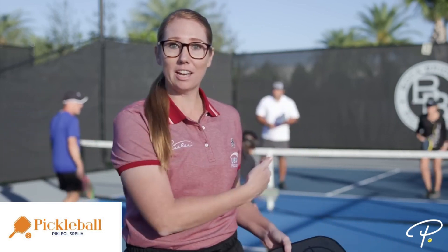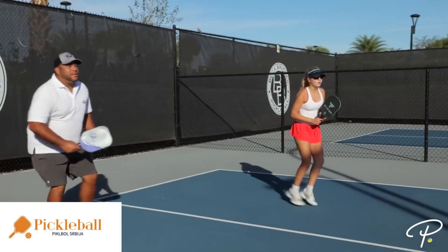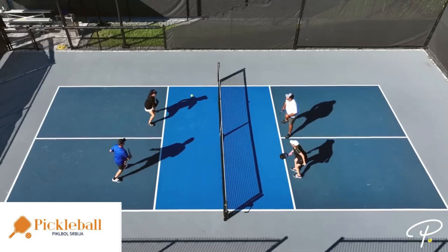In addition to the pickleball court, which you can set up just about anywhere — a driveway, a gym, a dedicated court like this one — all you need to play is a pickleball paddle, a pickleball, and some friends to play with. Pickleball is a sport for all ages and skill levels, and it can be played as either a doubles or a singles game.